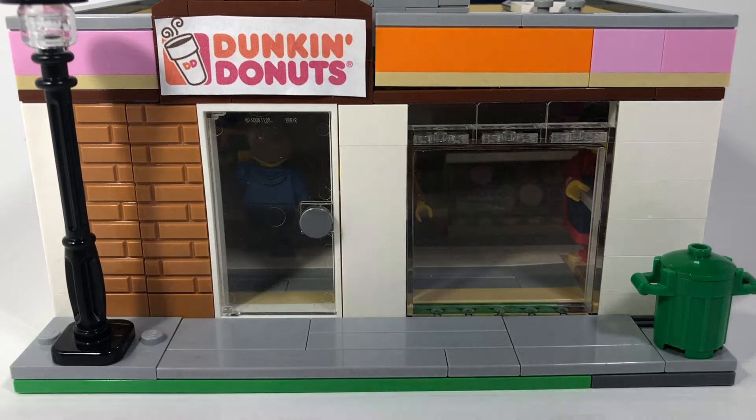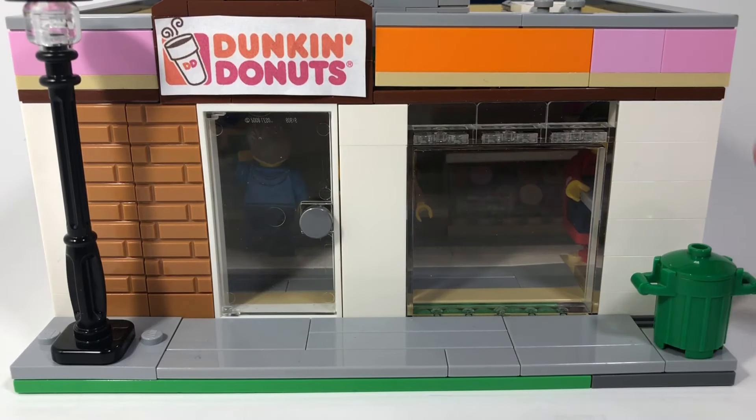Zooming up a bit, I have put another street lamp over here, and then instead of a flower pot I put a recycling bin. Before the sidewalk, I have established a ton of gray tiles to make up the sidewalk.